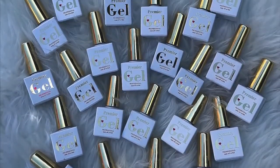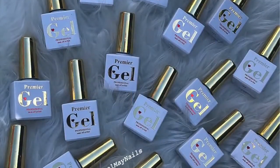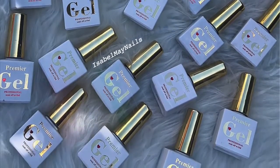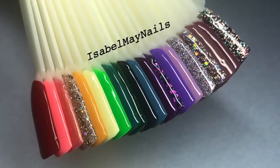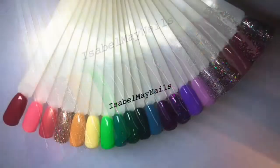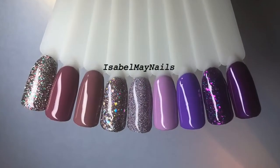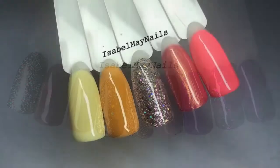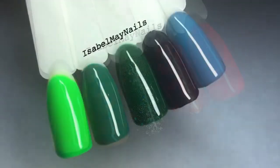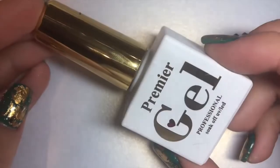Welcome back! Today I've got these gorgeous Premier Gel gel polishes to show you. I bought 20 new colors for my clients and they are so beautiful — this is the first time trying this brand. There are some stunning colors here, some must-haves, so I've swatched them all and I'm going to do a little swatch video and review. At the end I'll post the swatches with the color numbers to make it easier.